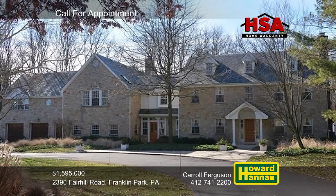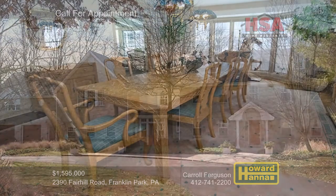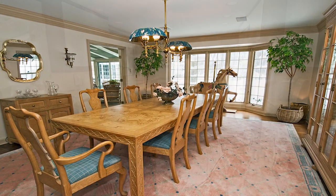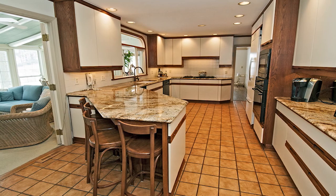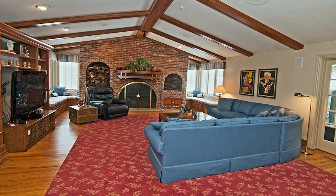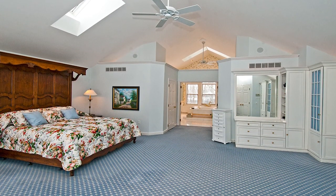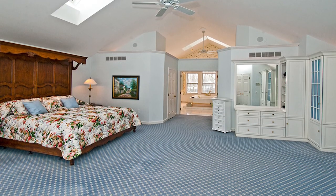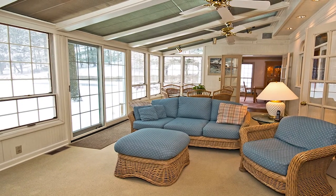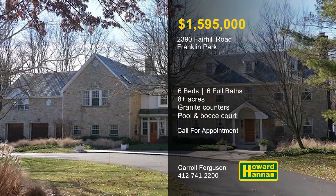Situated amid more than eight acres of rolling countryside, this majestic six-bedroom, six-bath estate in Franklin Park is sure to appeal to discerning buyers. Hardwood floors and custom moldings accent the living room, while a bay window brightens the adjacent formal dining room. Granite countertops, wall ovens, and a gas stove top are among the advantages of the eat-in kitchen. A vaulted and beamed ceiling tops the family room, whose grand fireplace with grill space is flanked by corner windows with window seats. A private stair from the main level permits access to the palatial master suite, newly updated with an oversized bath. A patio looks out across a park-like setting with a swimming pool, a bocce court, and professional landscaping. For the opportunity to examine this signature residence in person, please contact Carol Ferguson.